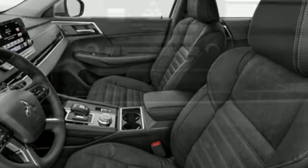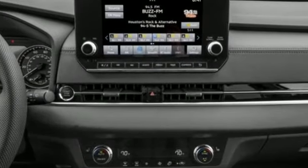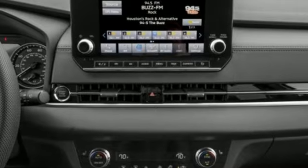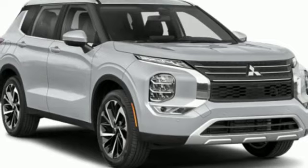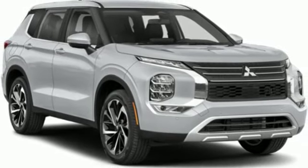Inline four-cylinder engine. Dual zone climate control. Integrated navigation system with voice activation. Front and rear parking sensors. Front heated bucket seats.